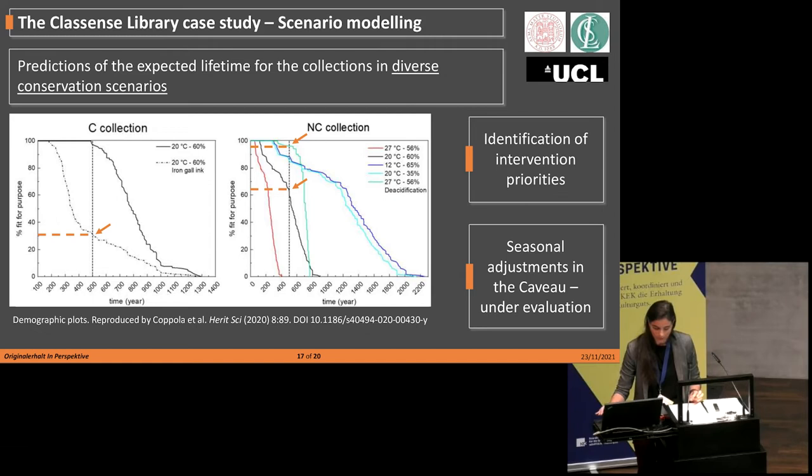As a result of the survey, the heritage managers of the Classense Library identified intervention priorities. According to their available resources, they will proceed with digitization of the most fragile objects, paying particular attention to manuscripts with iron-gall ink stored in the Cavour room. In addition, our results suggest that the temperature and relative humidity levels inside the Cavour room could be decreased to 18°C and 50% relative humidity in winter. This seasonal adjustment — currently under evaluation by the heritage managers — would improve the overall preservation outcome and also reduce the energy cost of the system.